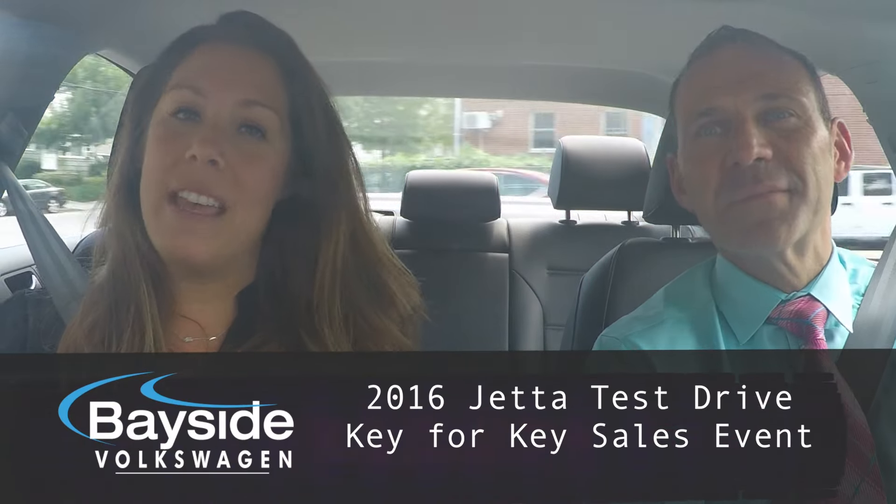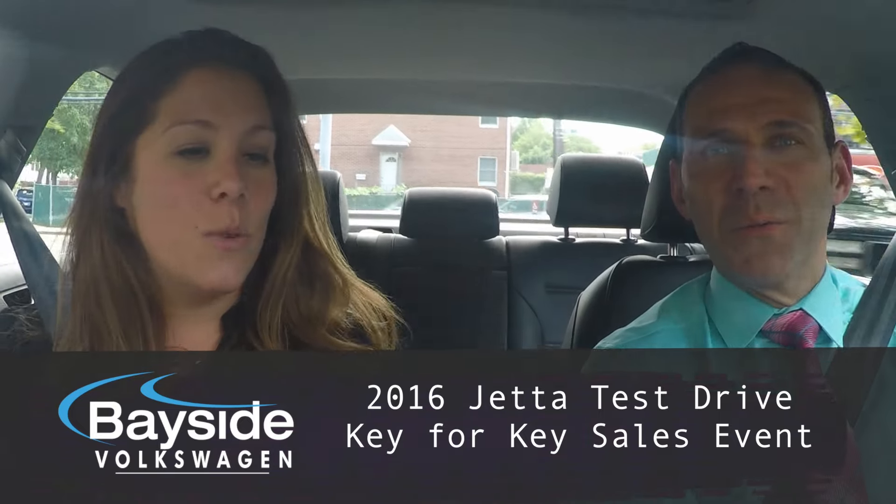Hi, I'm Allison Sobieski of PGS Network. I'm here with Angelo of Bayside Volkswagen. We are in the all-new 2016 Volkswagen Jetta, and we're going for a little test drive.